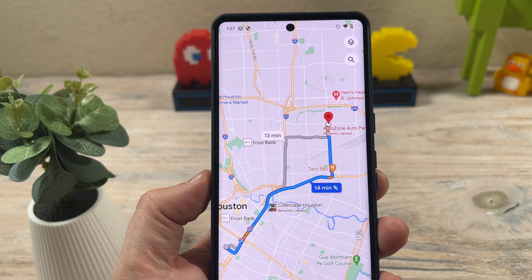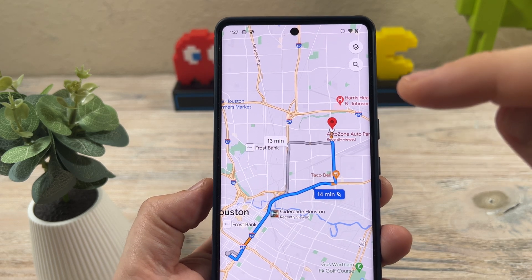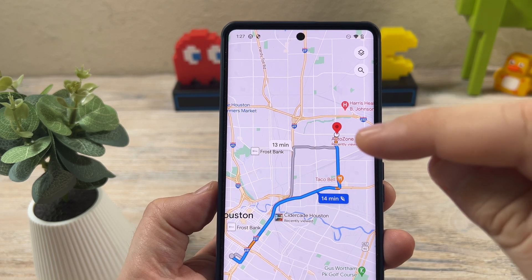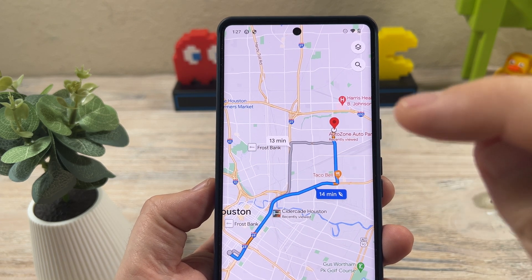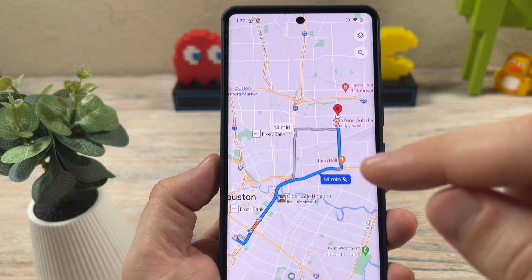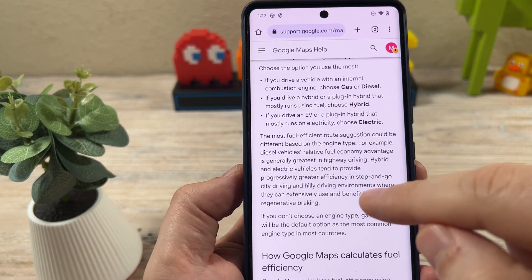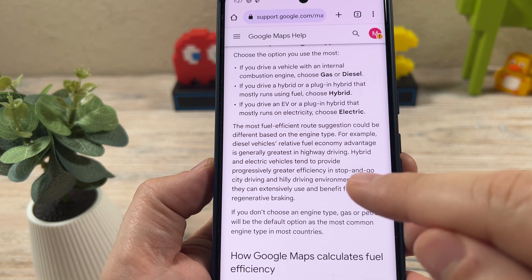Hey guys, welcome to another Mr. Mutech video. Today I want to share something really cool with you about Google Maps. You can actually optimize your Google Maps route for EV or even hybrid use. Let me share with you something really cool that Google has here on their website about using EVs and hybrids.